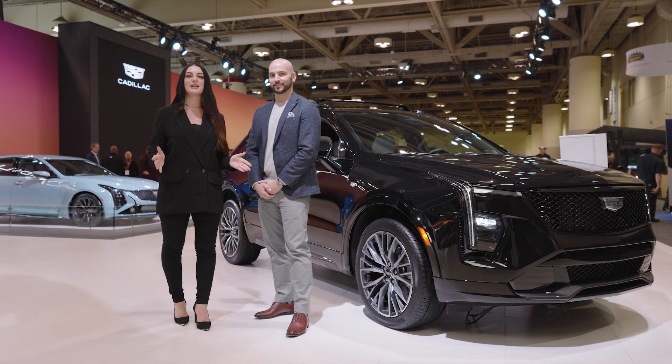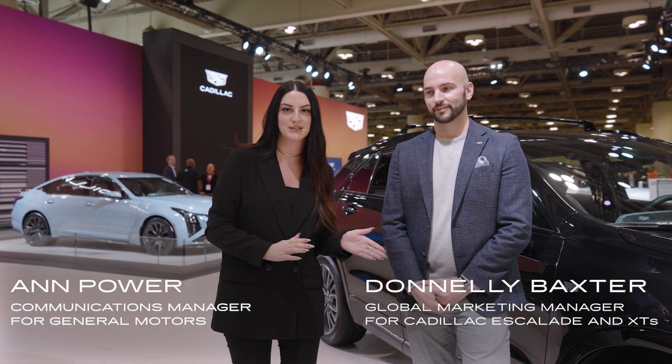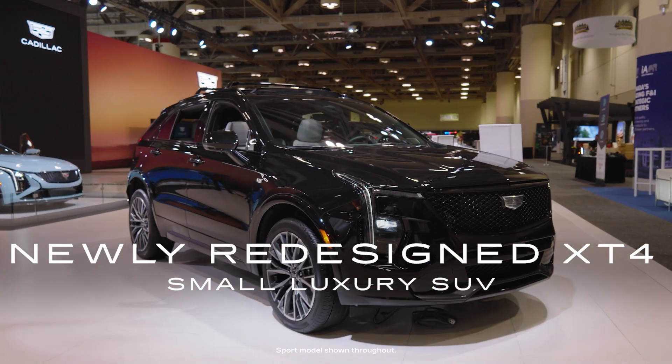Hi, I'm Ann Power, Communications Manager for General Motors, and I'm here with a very special guest, Don Lee Baxter, SUV Marketing Manager for Cadillac, who's going to take us through the newly redesigned XT4.